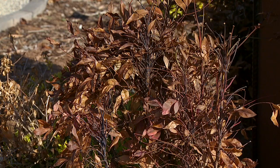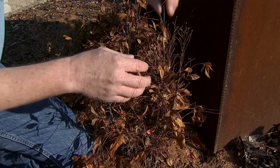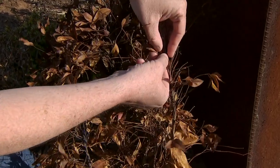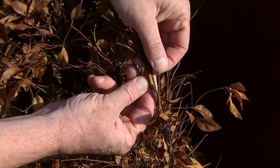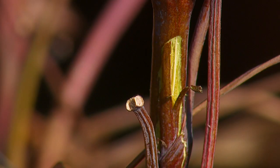This is a nandina, or heavenly bamboo, and you can see a lot of the foliage has burned off. What we're really interested in is looking at the stems. What you can do is take your thumbnail and just scratch it back a little bit and look for that bright green soft tissue — that means the stem is still alive, and that's a good thing.